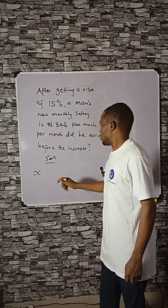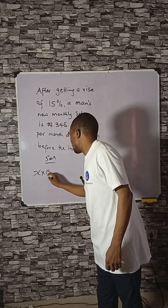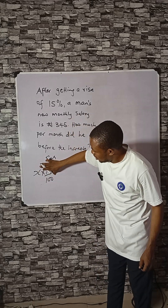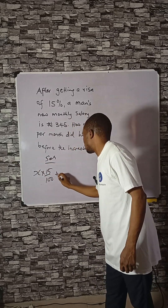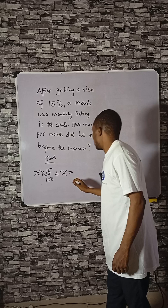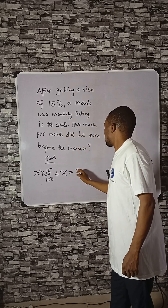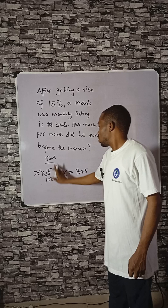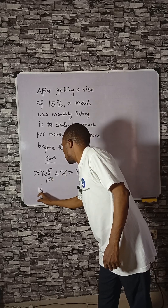To increase X by 15%, take the increment — which is 15% of X — then add his previous salary, which is X, and that will give us 345 Naira. Now solve for X. We can multiply through by 100.